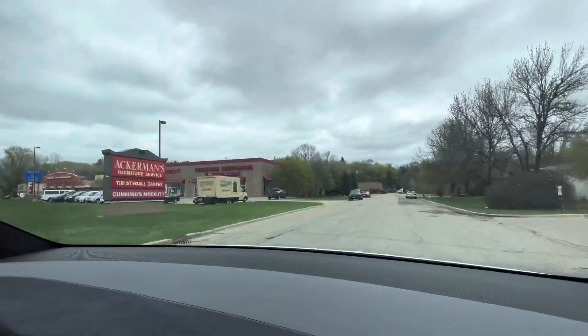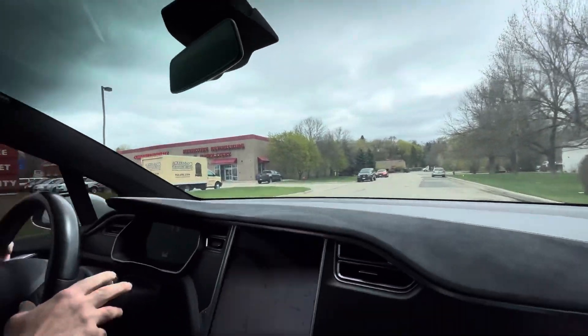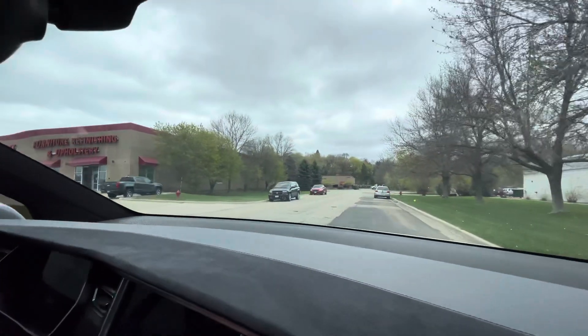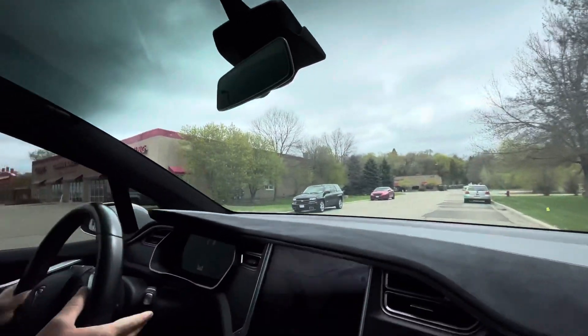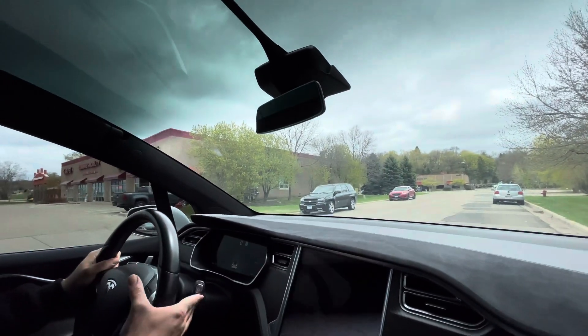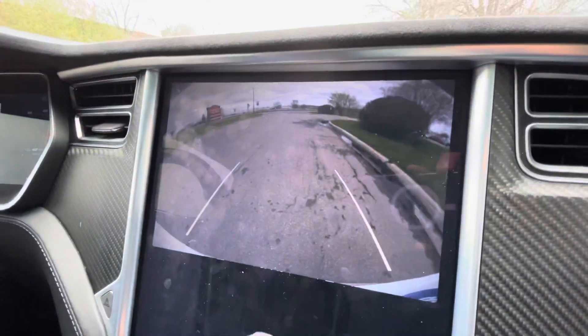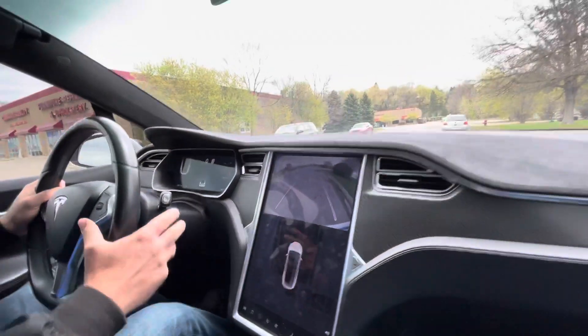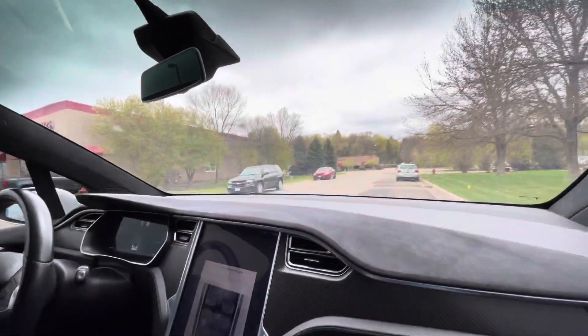To reverse, you press the brake and push up — okay, and there's reverse. There's also a big backup camera as well with different angles. Actually it just has the rear backup camera.